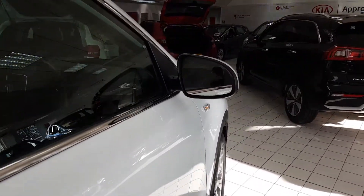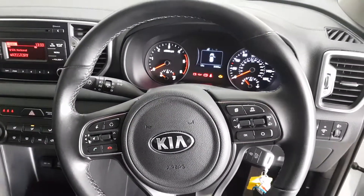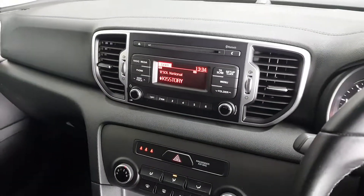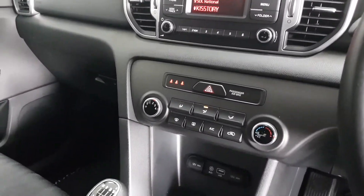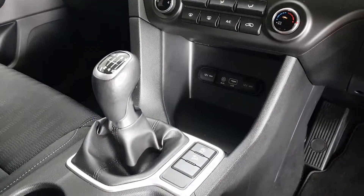We'll start by taking a look inside. A very spacious cabin with a full leather steering wheel with cruise control, as well as controls for the digital display multimedia system. There's a CD player built-in and full connectivity, as well as auto climate control with air conditioning and two 12-volt sockets for charging on the go.